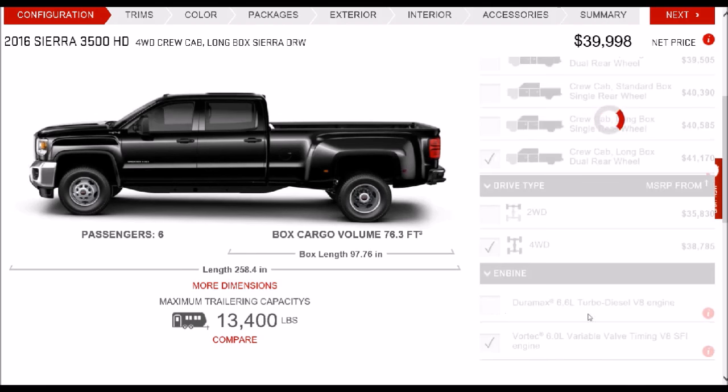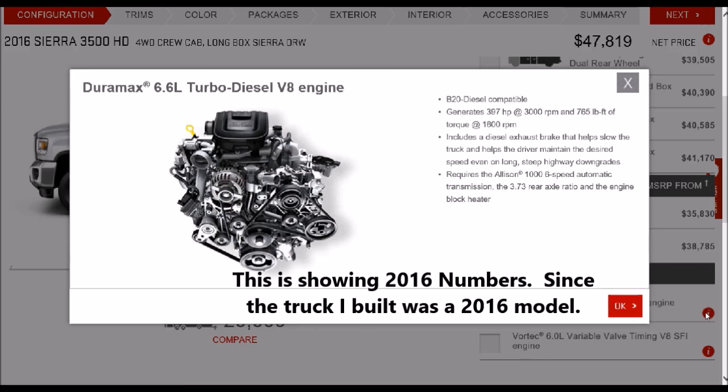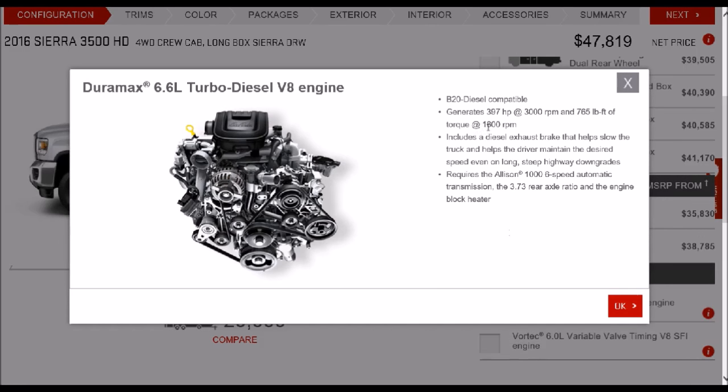I'm going to make it a four-wheel drive, and if I select Duramax, you'll see that I automatically get 397 horsepower and 765 pound-feet of torque. If this is the 2017 model, then the number would go up to 445 horsepower and I believe 910 pound-feet of torque — so you're automatically going to get the best engine they have. You're not going to have to go through a lot of hoops to get that specific engine by picking specific axle ratios. As you can see, this specifically requires the Allison 1000 transmission with the 3.73 gear ratio.